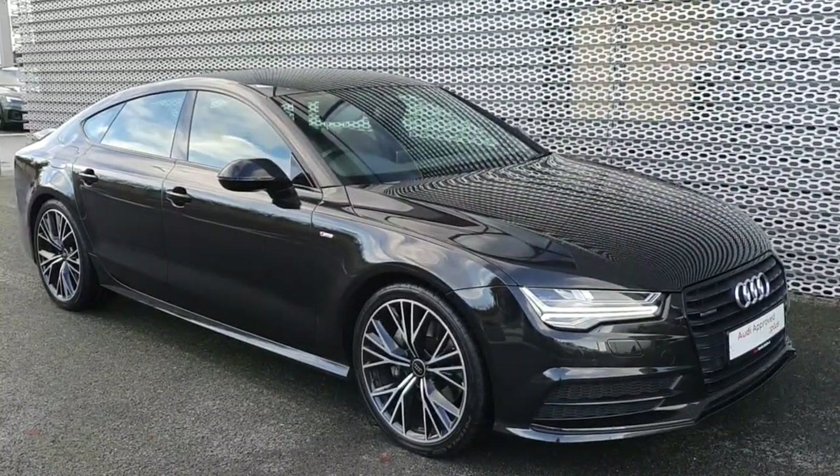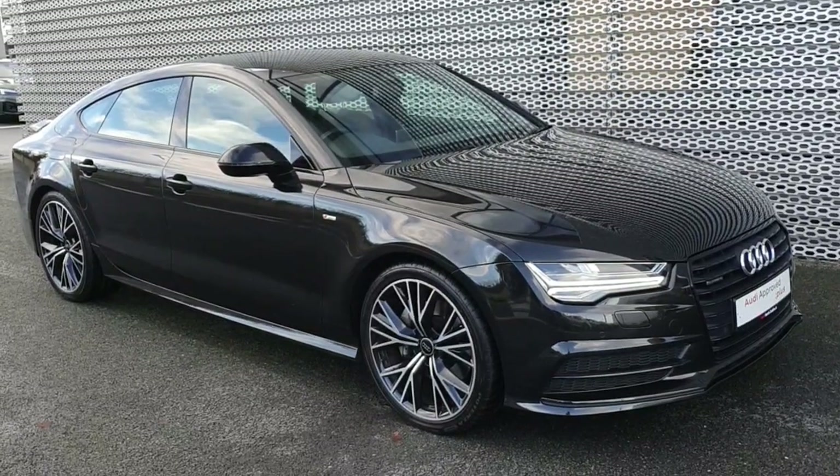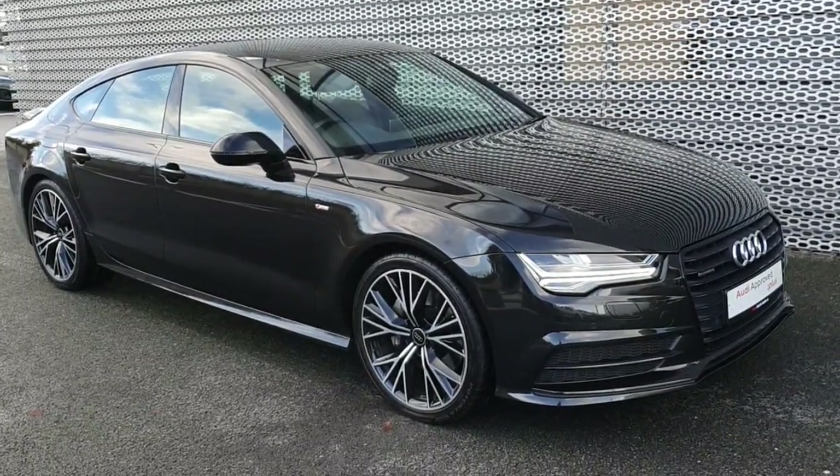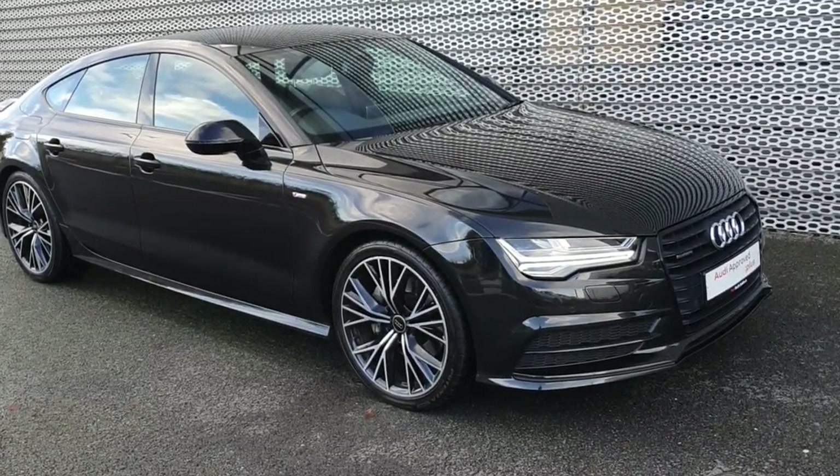Hey everyone, it's Jade here from Audi North Dublin, and I'm going to give you a look around this stunning 2017 A7 Sportback. It's a 3-litre TDI and it is a Quattro, so it's four-wheel drive.